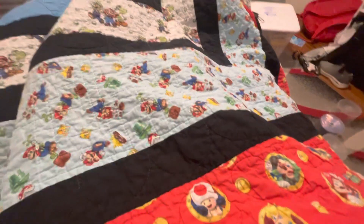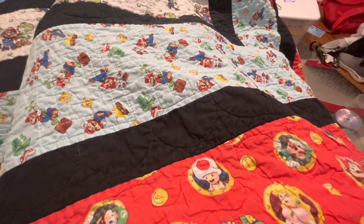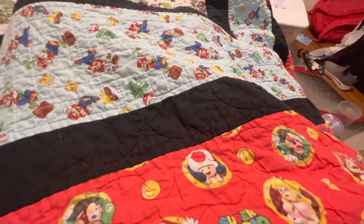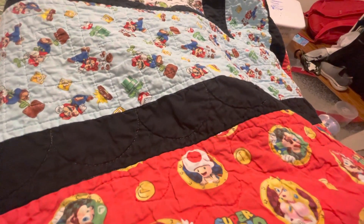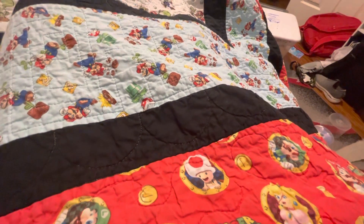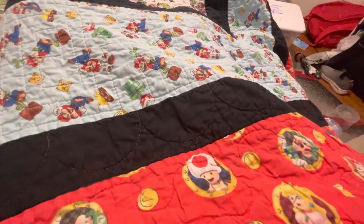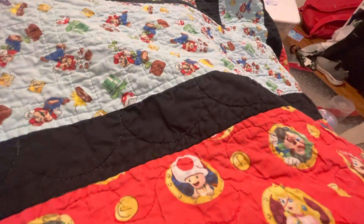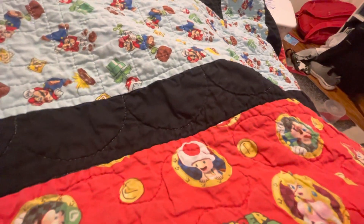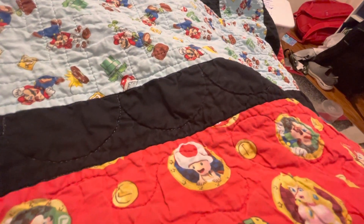Hey guys, this is be2007 back with a new video. Today I'm doing a DVD and VHS update for May 25th, 2023. I got two VHS's and three DVDs today, and I'm going to be showing them to you guys. I got all this stuff from my nana. First of all, I got my first ever two Baby Einstein VHS's, and I'm going to show those off with all the other stuff.